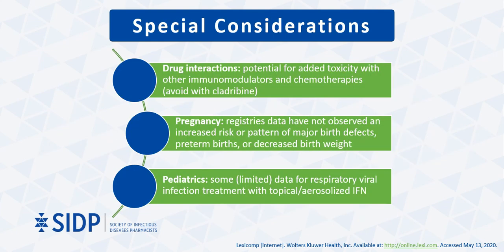Some special considerations for interferon administration include monitoring for drug interactions with a concern for potential added toxicity when given with other immunomodulators and chemotherapies. Pregnancy registry data have not observed an increased risk of major birth defects, preterm births, or low birth weight; however, most of the women in these registries stopped taking interferon during the first trimester. Multicenter clinical studies in children from China have also shown that interferon alpha atomization and interferon alpha-2b topical sprays in the mouth and nose can reduce the viral load, alleviate symptoms, and shorten disease duration in treating viral infections including bronchiolitis, viral pneumonia, and acute upper respiratory tract infections.